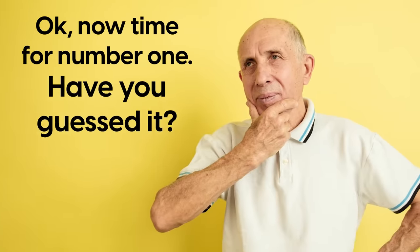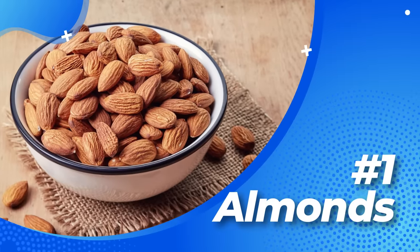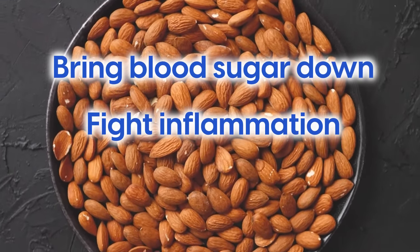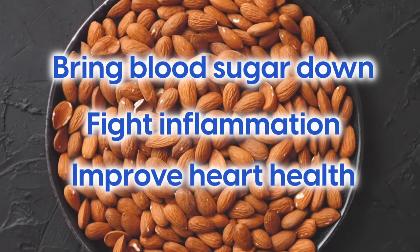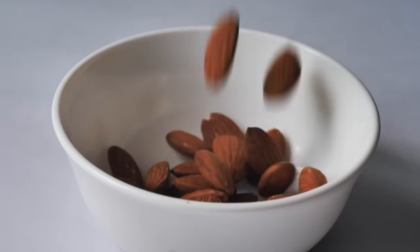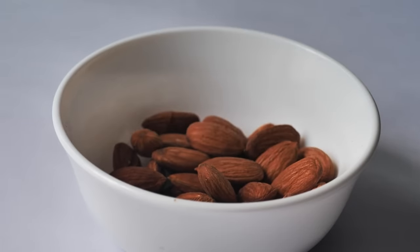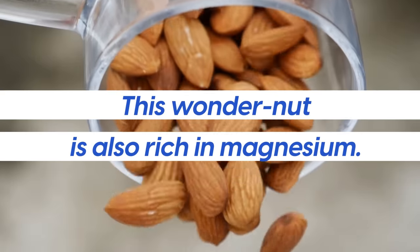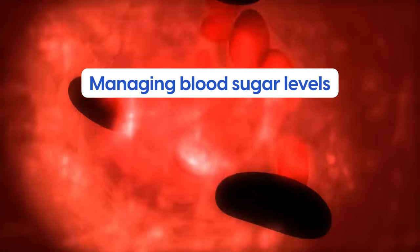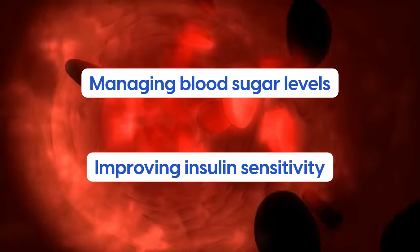Now, number one: Almonds. Almonds are an excellent food to bring blood sugar down, fight inflammation, improve heart health, as well as many other processes such as protecting the eyes from degeneration and keeping skin supple. They are loaded with vitamin E, an antioxidant that provides a barrier against inflammation and cell damage. This wonder nut is also rich in magnesium, which is crucial in managing blood sugar levels and improving insulin sensitivity.